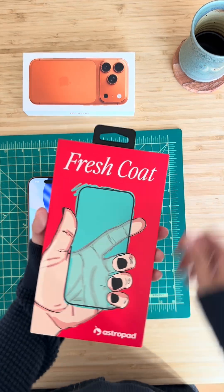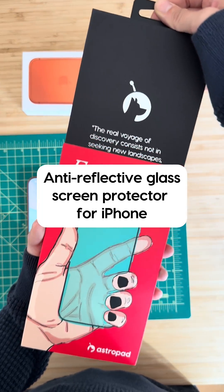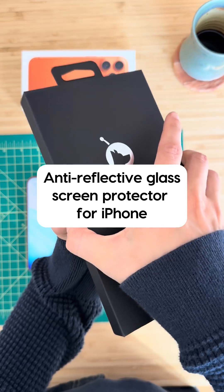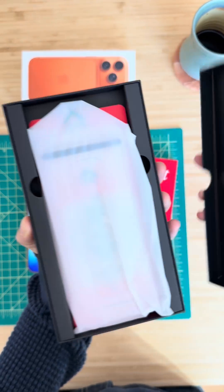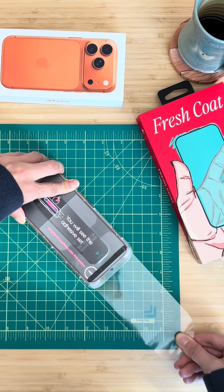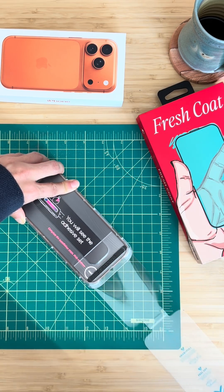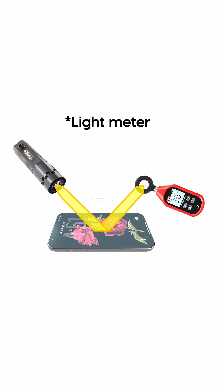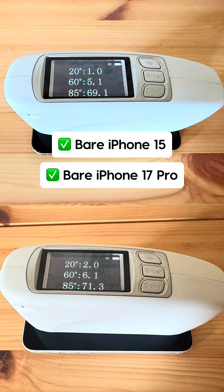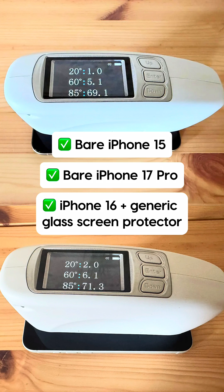The workaround is Fresh Coat, a tempered glass screen protector with its own anti-reflective coating designed to preserve those benefits on iPhone 17. To back it up with data, we took Fresh Coat into the lab and ran tests with a light meter, a device that measures the light reflected back from a surface. We tested across a range of devices, including bare iPhones, generic glass screen protectors, and Fresh Coat.